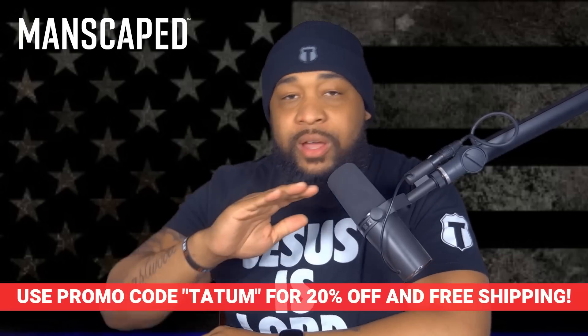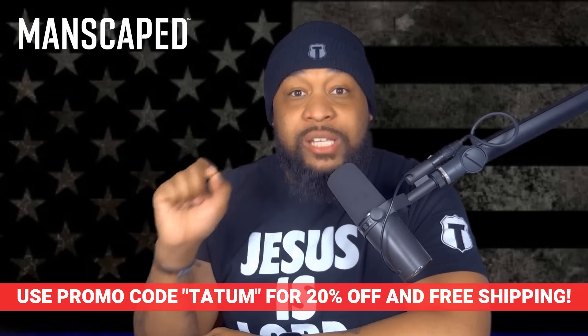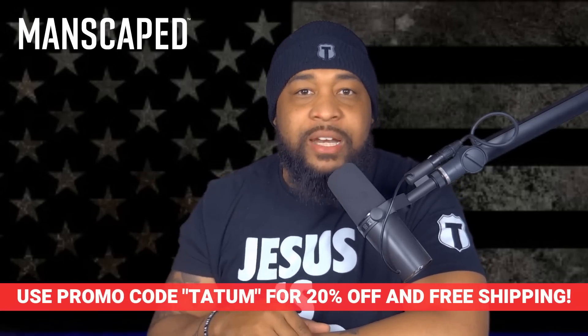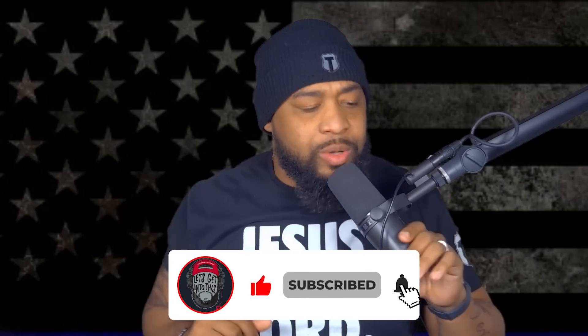20% off the kit if you use discount code TATUM. Go to manscaped.com/TATUM. Links are in the description — if you forget everything I said, just go to the links. Like and subscribe to the channel, hit the bell so you get notifications any time I go live or make a video. You already know what to do. Let's get into this.